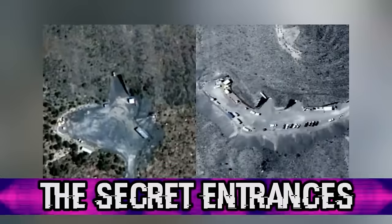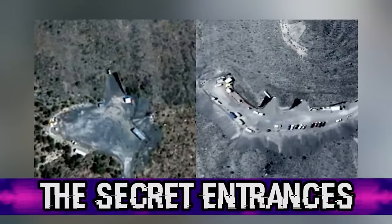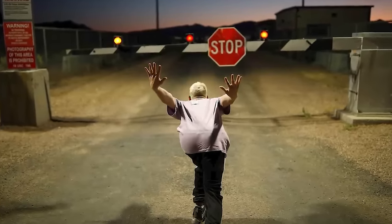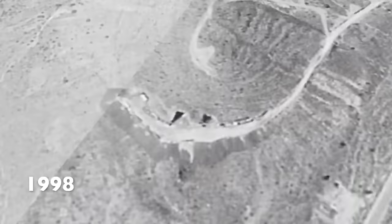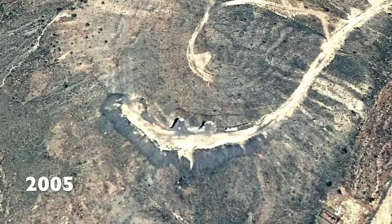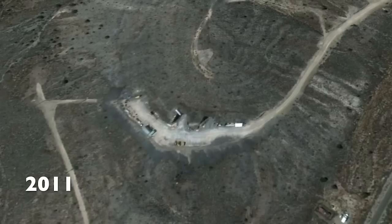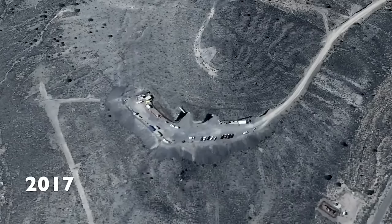Starting off this countdown, we have the secret entrances. Just last year, a man claimed to have found three hidden entrances that lead to Area 51. He discovered this after using Google Earth and compared images of the base from different time periods. In one particular area in 1998, there seems to be no roads or entrance. Satellite pictures of that same location in 2005, 2010 and 2013 show a road and a dead end with what looks like an entrance and tunnel carved into a mountain. At the dead end, there appears to be cars parked there — they're parking their cars there and then entering Area 51 through this secret entrance.